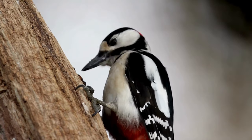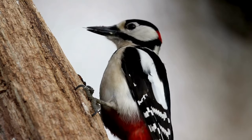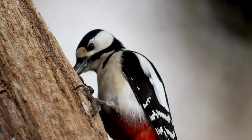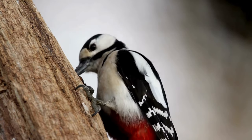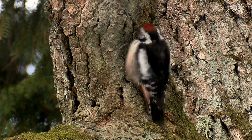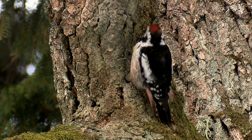Woodpeckers come in a variety of sizes and colors, but they all share some key features. They have strong, chisel-like beaks perfect for drilling, and their long sticky tongues help them extract insects from deep within trees. Woodpeckers are active birds, constantly climbing and pecking as they search for food.